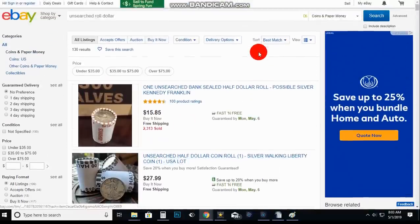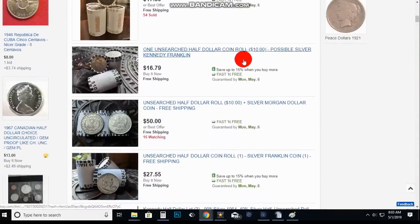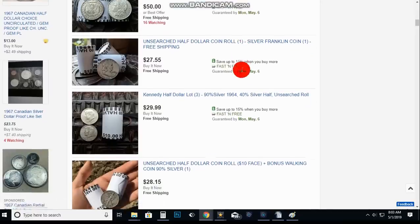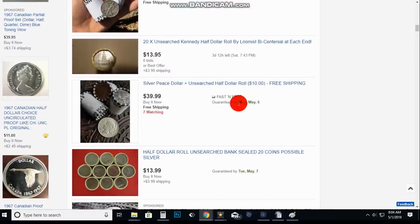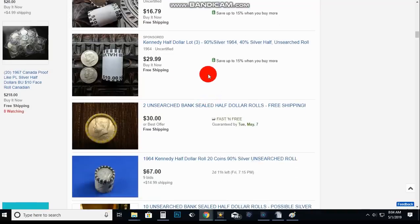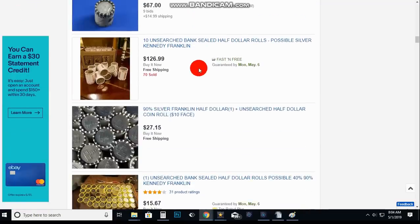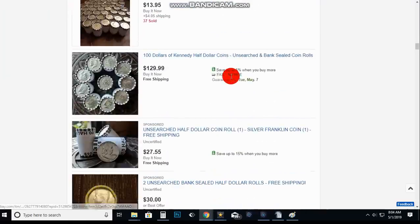Here's more unsearched rolls people are trying to sell — half dollars. They'll put a good coin on the end to make it look like you're going to get something special, and they're calling them unsearched. These are modern rolls — they were wrapped recently. I guess what they do is buy a big bag of coins from whatever dealer, crimp them up randomly, and say they didn't search them. That doesn't mean they're unsearched. You didn't search it, but it doesn't mean it's unsearched — it shouldn't even be allowed to be sold as unsearched.